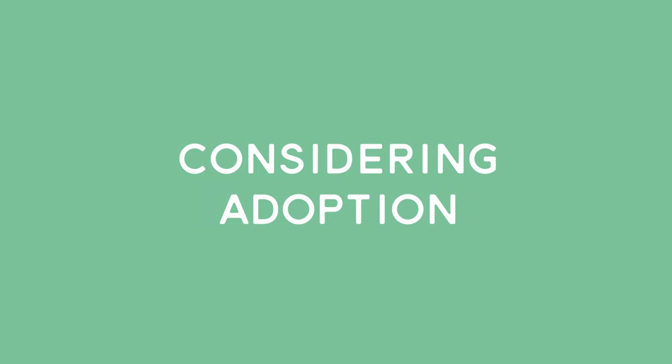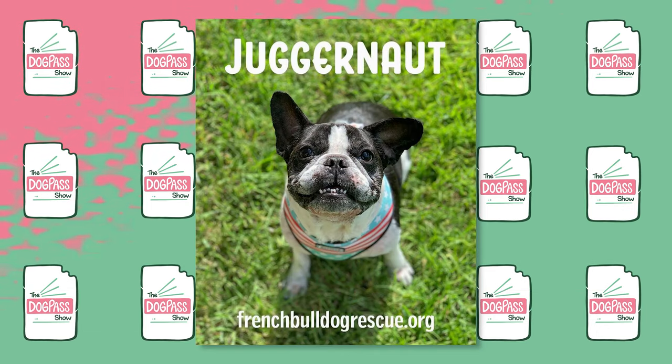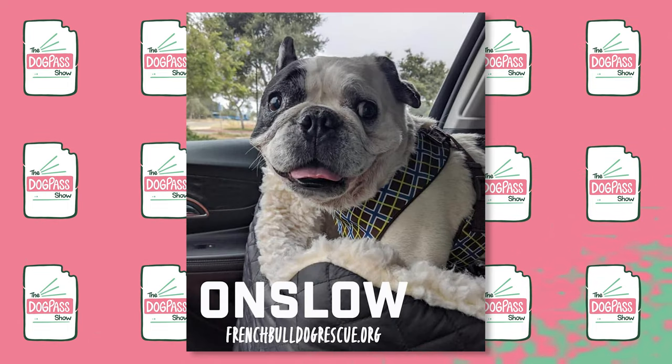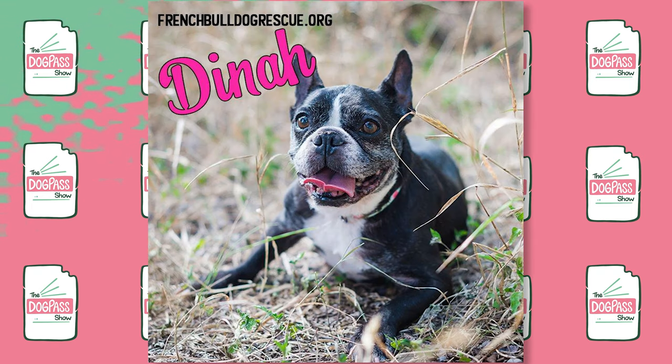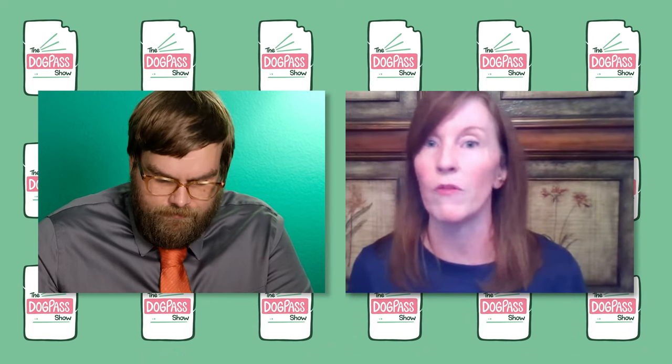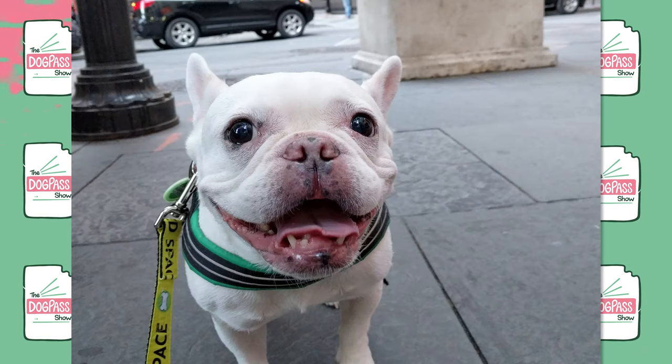Obviously you're giving a Frenchie a second chance at a forever home. You will get a dog that is spayed or neutered, saving you that cost. You know what you're going to get because the rescue will be upfront about any medical issues, as well as other concerns such as separation anxiety, social anxiety, whether they're good with kids, dogs, or cats — or not good with any of those things. So you really know what you're going to be getting.